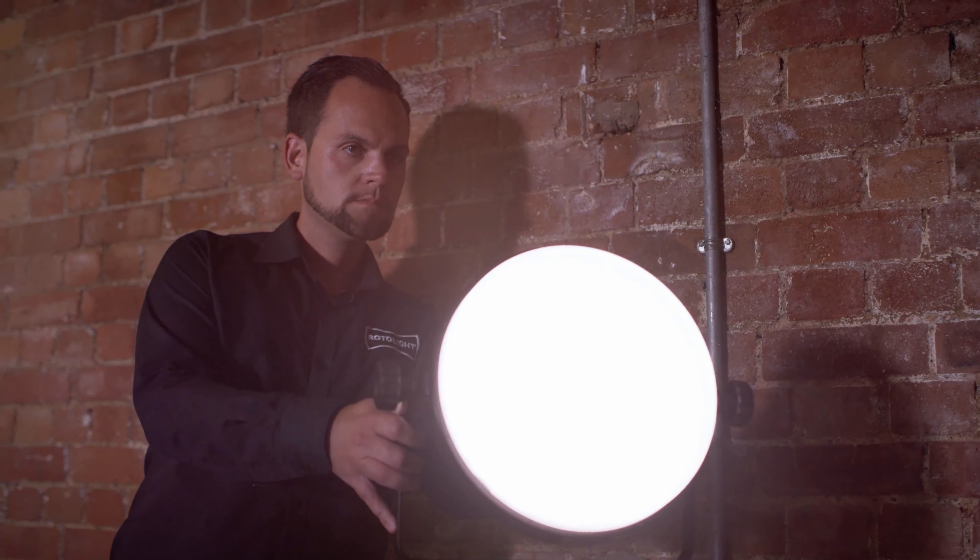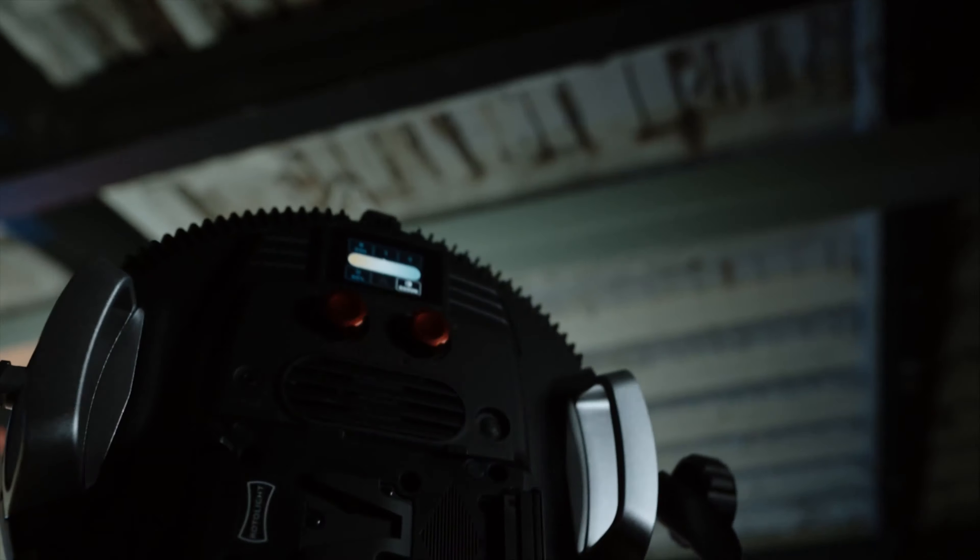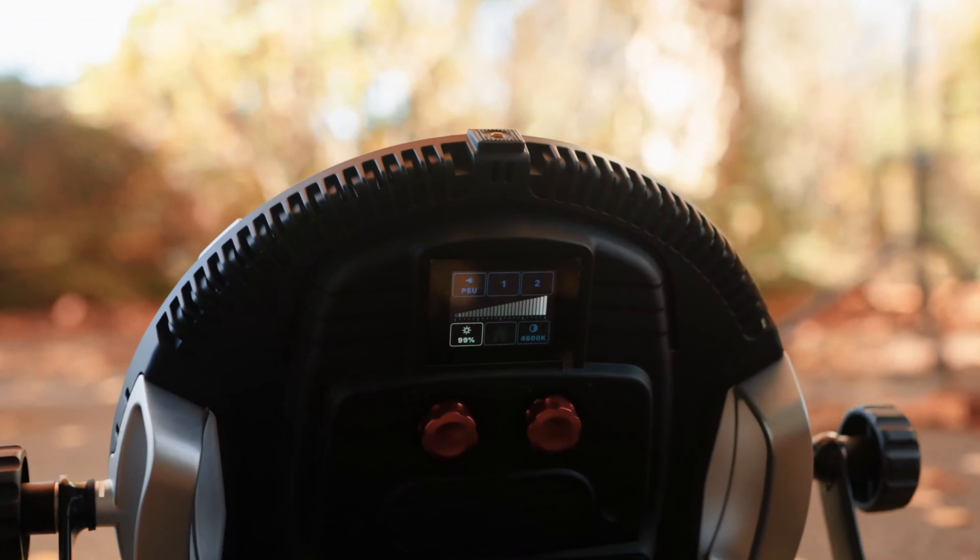Achieving gorgeous soft light has never been easier thanks to an all new quick release Diffusidome. Get the shots you want first time with beautiful skin tones and Rotolight signature catch light.